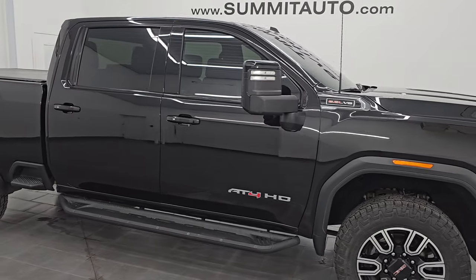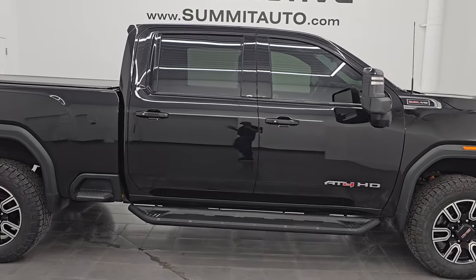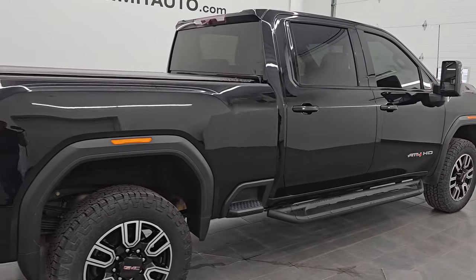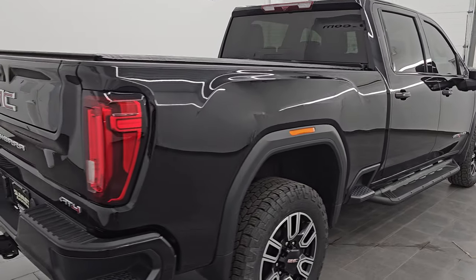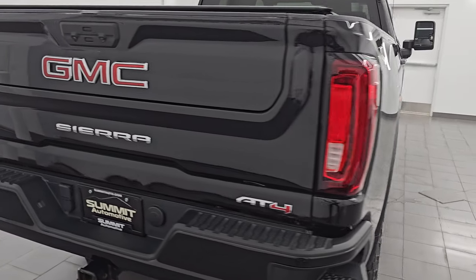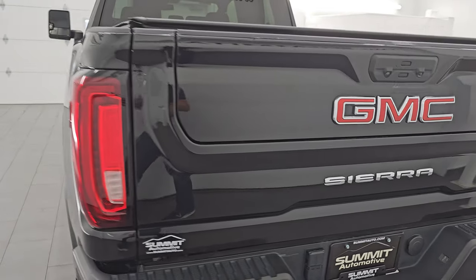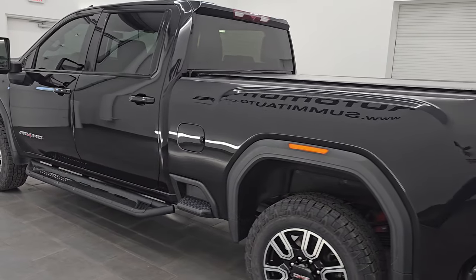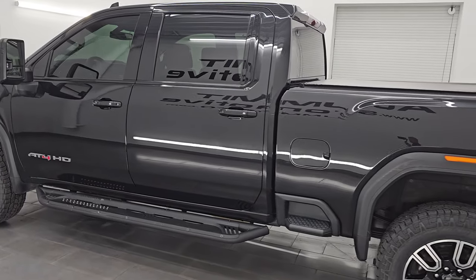Hey, this is Brett. Hope everybody's having a great day out there. I am extremely excited to go over this ultra clean 2021 GMC Sierra 3500 crew cab short box single rear wheel AT4. This is stock number 14606Z. I am here at Summit Automotive in Fond du Lac, Wisconsin — your new and used heavy duty truck headquarters.